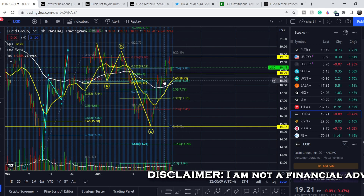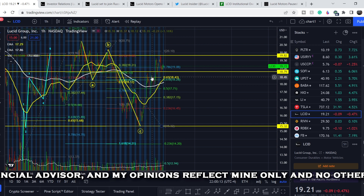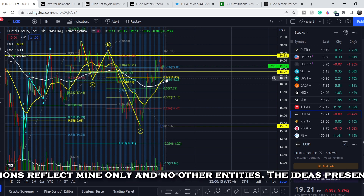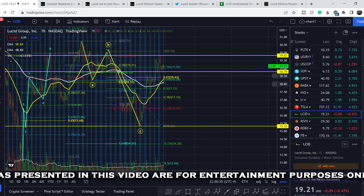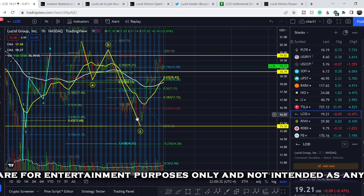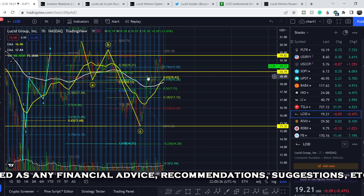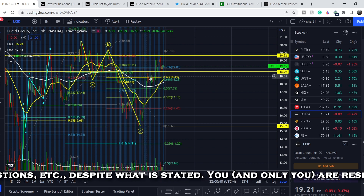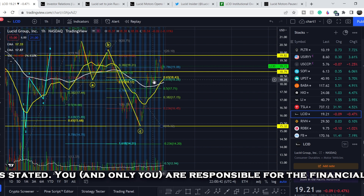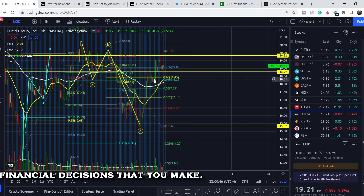Let's start with the price chart. I made my previous video right here at this very point and I told you that we had a very good reaction from the golden pocket range. As you can see, right after this movement to the downside — if I pull the Fibonacci retracement tool from this top to this bottom — we have this range as the golden pocket range, and right here we had a very good reaction from it.